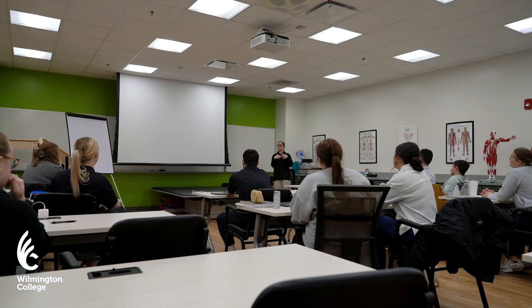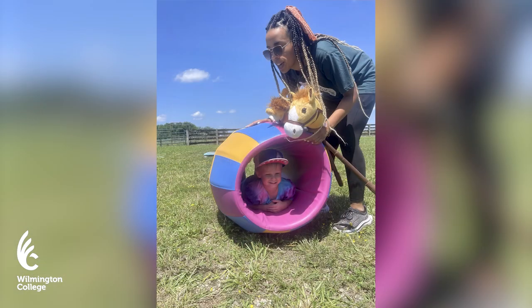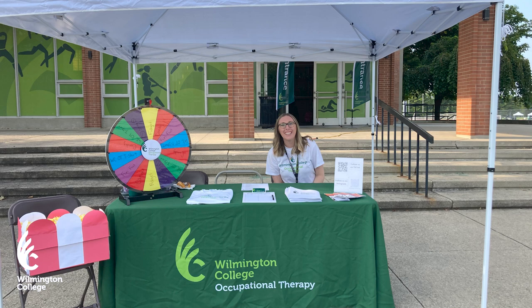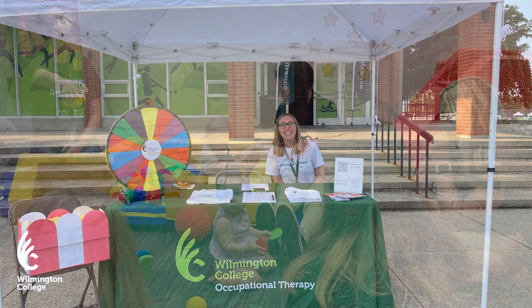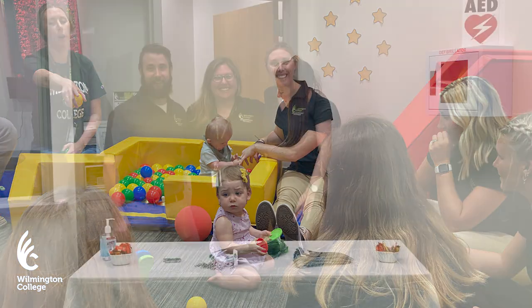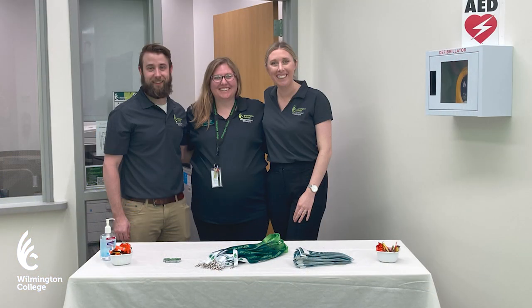Students spend their first four semesters on campus completing the required coursework and their last two semesters engaging in full-time field work experiences. Our personalized field work placement process allows students to collaborate with the field work coordinator to select placements that fit their individual interests.